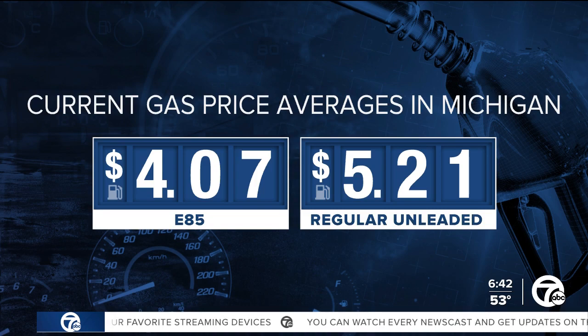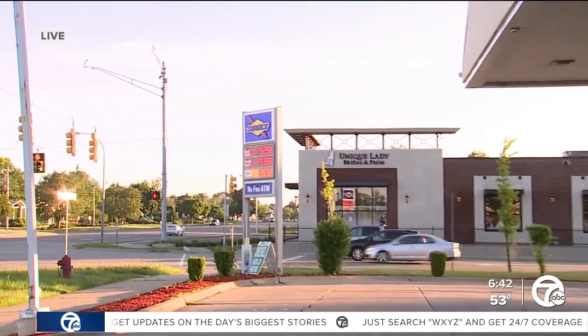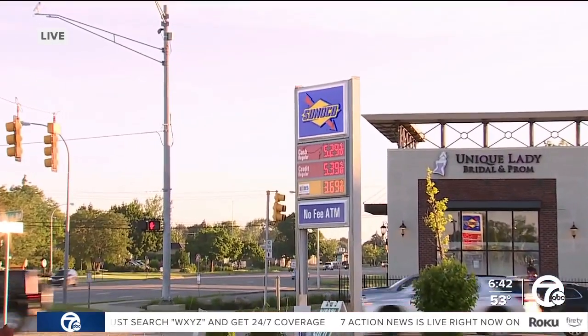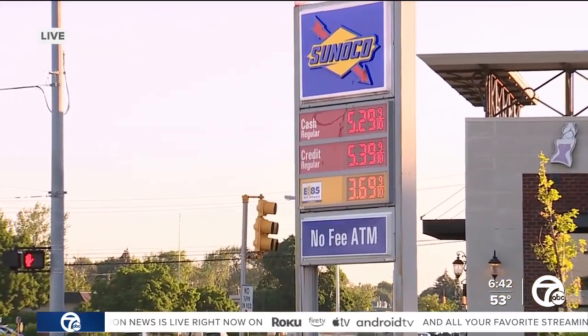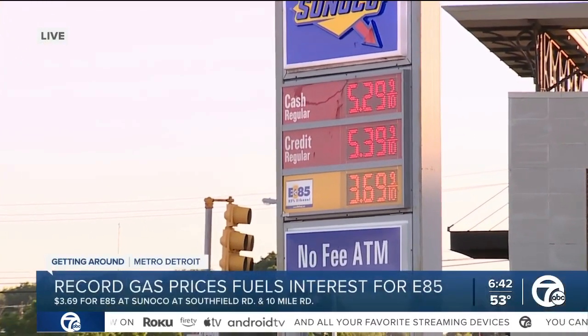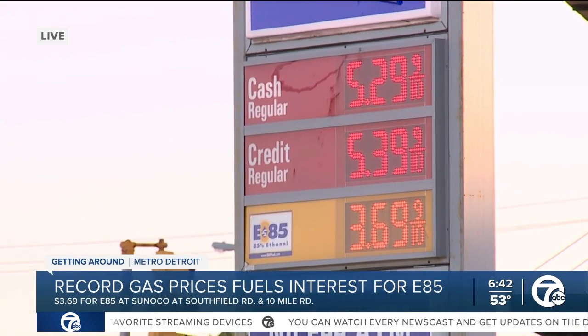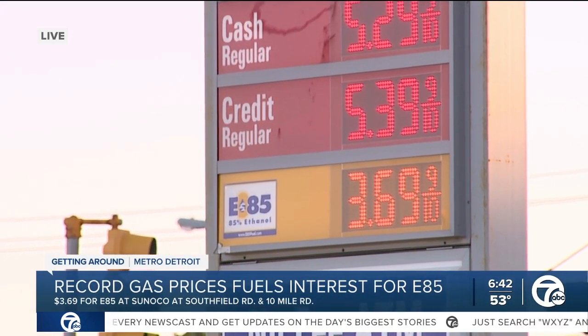There are some even cheaper prices right here in Metro Detroit. This is a live look now at the Sunoco Station at Southfield Road and 10 Mile Road in Southfield. Regular gasoline is $5.29 for cash, $5.39 if you're using your credit card. But look how low the prices are for E85 — only $3.69 a gallon.